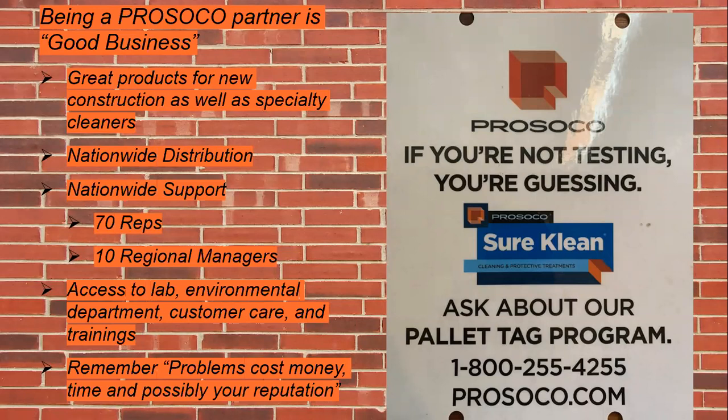These bundle tags and pallet tags are something that manufacturers do, and those that aren't PROSICO partners can become one. Being a PROSICO partner is good business. You get great products for new construction as well as specialty cleaners. You have nationwide distribution so products are available wherever the job might be. You've got support on the job with over 70 reps and 10 regional managers. If you're dealing with PROSICO, you have access to a lab, environmental department, wastewater runoff guidance, customer care, and training.